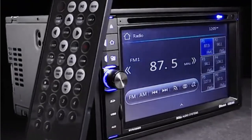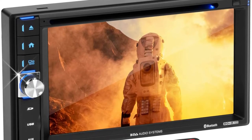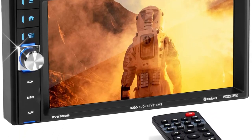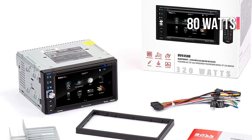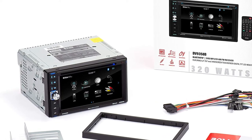Available ports include USB, SD, auxiliary audio, video, and front and rear camera inputs. You'll be impressed by the sound quality this stereo delivers with maximum power of 80 watts divided by 4. Other great features include a built-in microphone, auxiliary audio output, and integrated steering wheel controls.